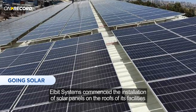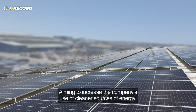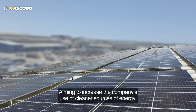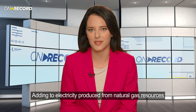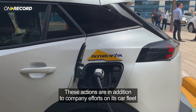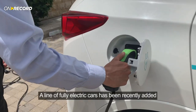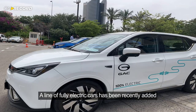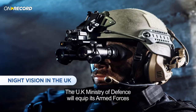Elbit Systems commenced the installation of solar panels on the roofs of its facilities, aiming to increase the company's use of cleaner sources of energy, adding to electricity produced from natural gas resources. These actions are in addition to the company's efforts on its car fleet. With around 50% of the fleet comprised of hybrid cars, a line of fully electric cars has been recently added.